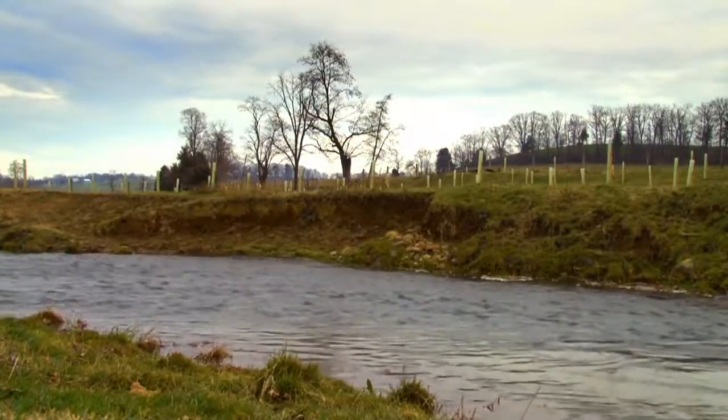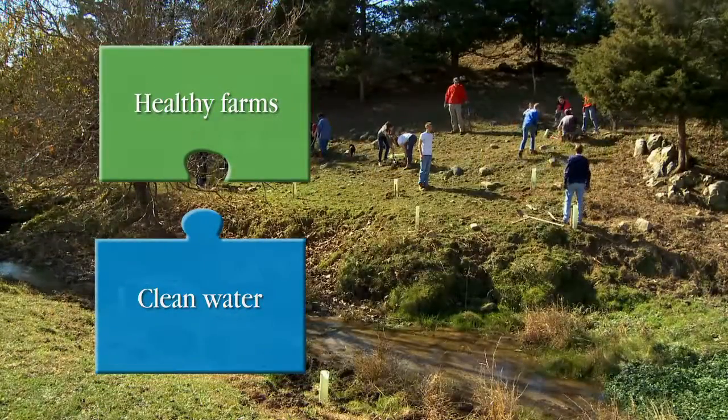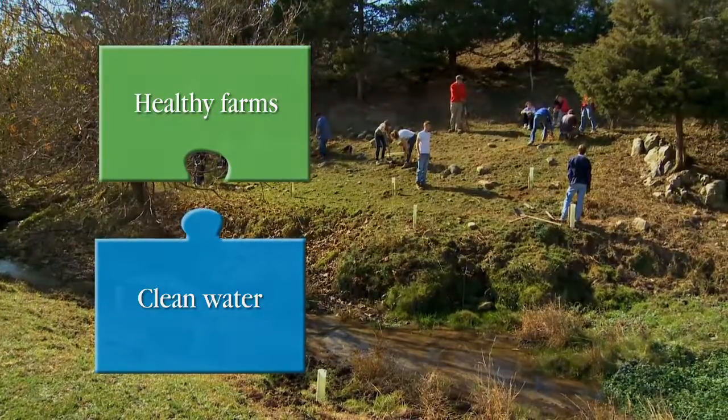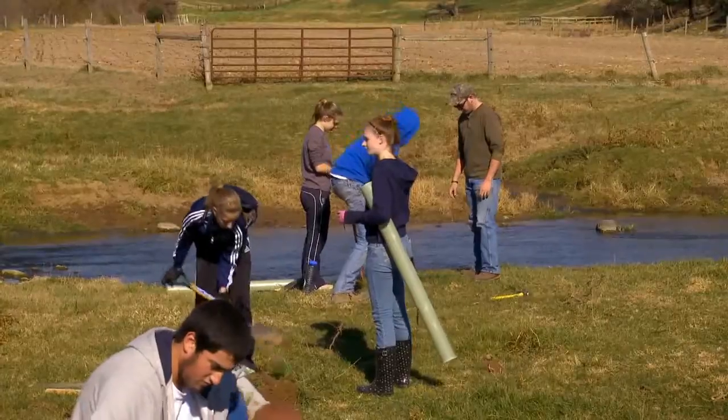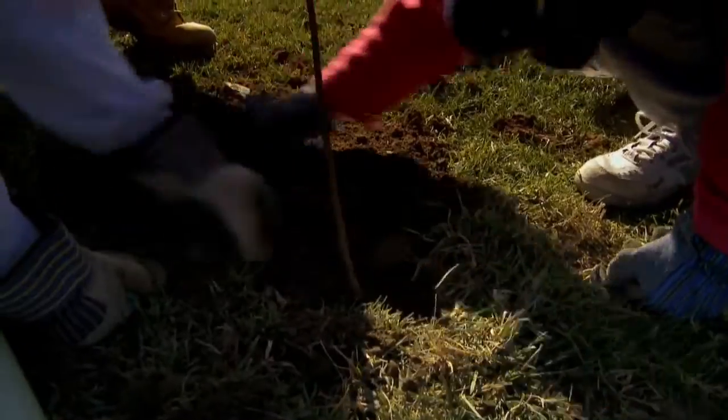Before any water runs off the pasture and hits this stream, we're really helping to put in a natural filter here up in the headwaters on Muddy Creek. The Chesapeake Bay Foundation does work with farmers in the headwaters because we know we can't save the bay without saving the headwaters. Everything that flows into the bay comes from places like this.